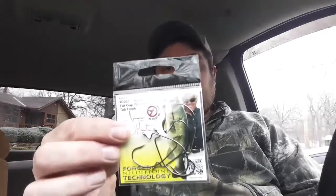Some hooks — always good to get hooks. I lose a lot of baits, so that comes in handy.